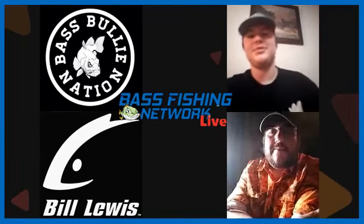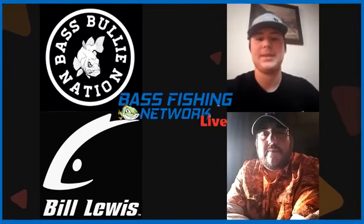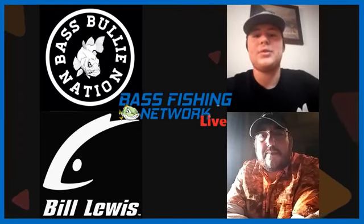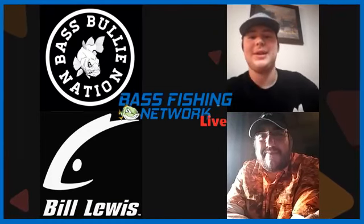Hello everyone, and welcome to the Tank Fishing Talk Show, brought to you by Bass Fishing Network Live and proudly sponsored by Bass Bully Nation. We have special guest owner of Samson's Lures, Mr. Bo Merkle, on the show. How are you doing tonight, man?